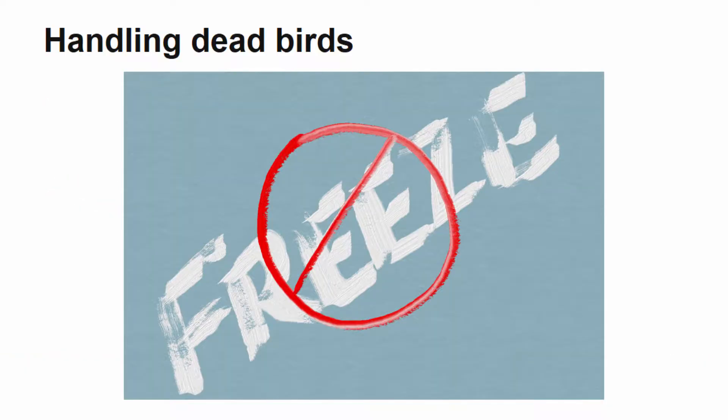If birds in your flock are deceased and you suspect avian influenza is the cause, it is important to follow the proper procedures for testing. It is important to not freeze the poultry carcasses with suspected avian influenza, as freezing them destroys the tissues and can delay diagnosis. Birds should be double-bagged and refrigerated away from consumable food and beverages until they can be sent away for testing.